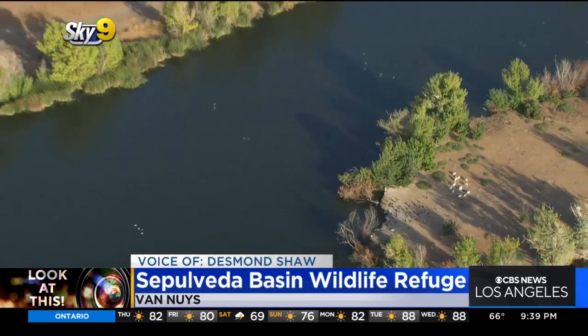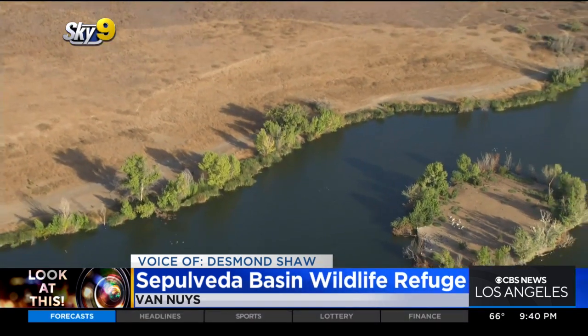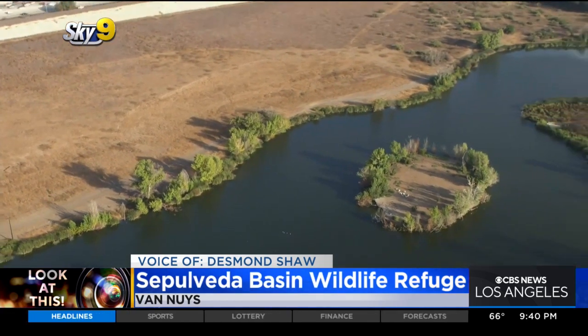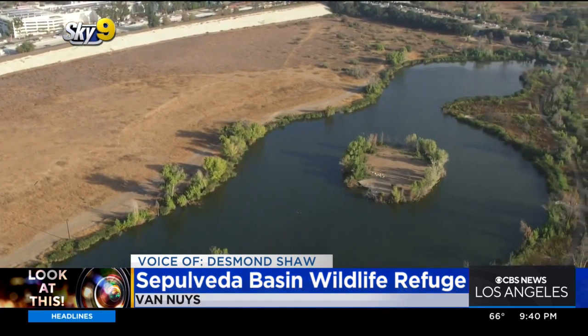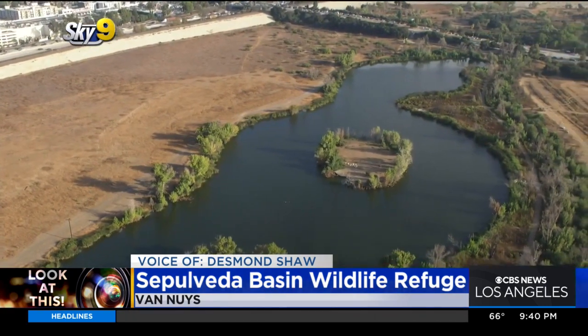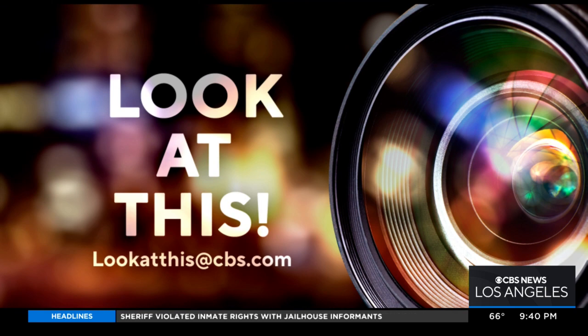It's open during daylight hours, and parking is plentiful along Woodley Avenue as well as nearby Woodley Park — a fantastic place to get outdoors and see what the San Fernando Valley may have looked like hundreds or even thousands of years ago. Taking a look at this from Sky 9, I'm Desmond Shaw. If you'd like Desmond to take a look at something interesting in your neighborhood, just write us at lookatthis@cbs.com.